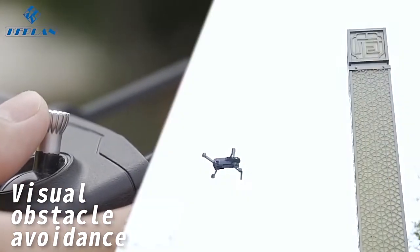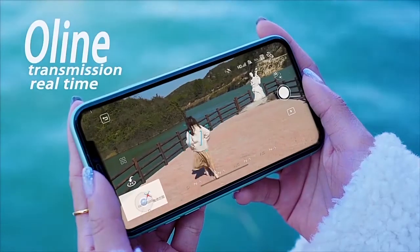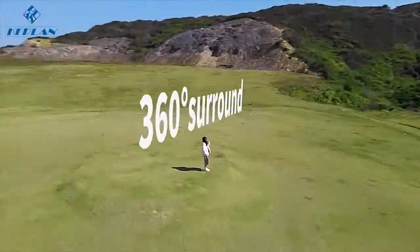With vision-based obstacle avoidance, it's 360-degree intelligent laser obstacle avoidance. Navis can easily control it. Its intelligent focus track makes you become a flying expert in seconds.